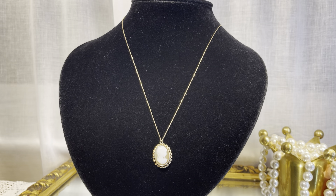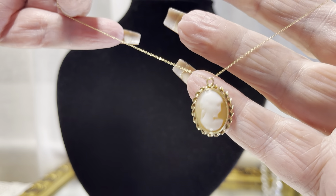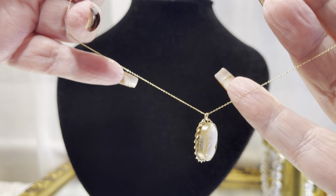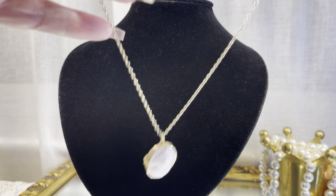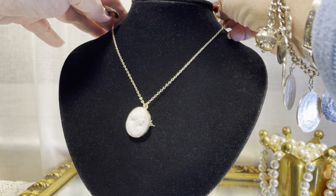This first piece is Victorian. It's on a more modern chain, but the chain is 9 karat gold and the cameo is also set in 9 karat gold. This next one is on a rather sturdy chain with a safety, and the only time you're ever going to see a chain with a safety is when it's an expensive piece.